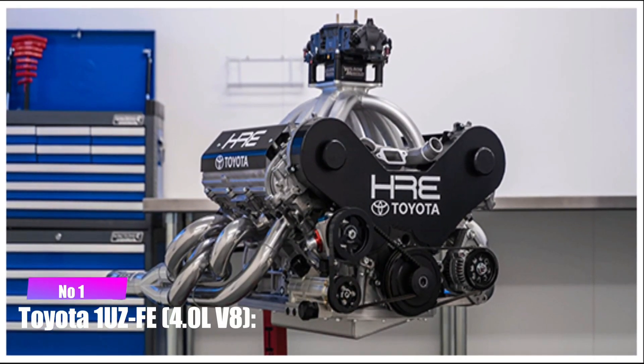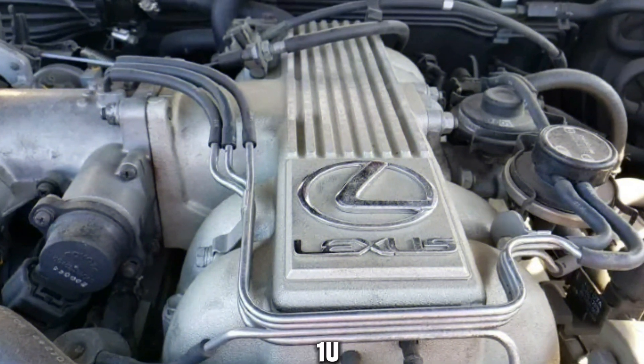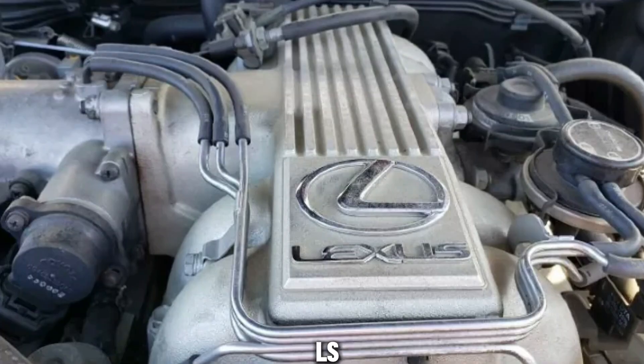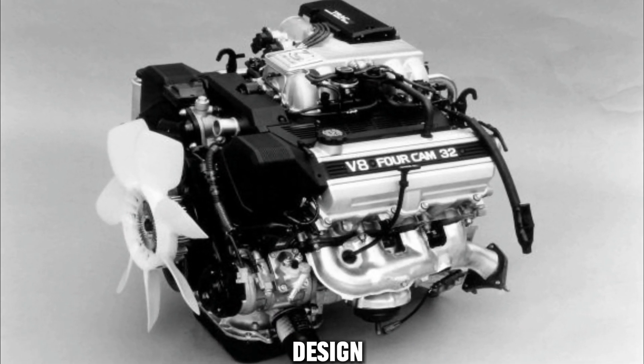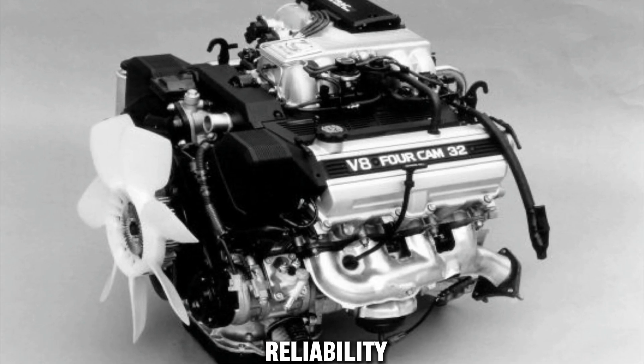Number 1: Toyota 1UZ-FE 4.0L V8. The 1UZ-FE is a V8 engine that found fame in the Lexus LS400. Despite being an older design, its reputation for refinement, smooth power delivery, and reliability persists.